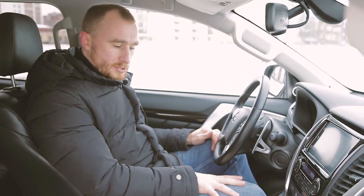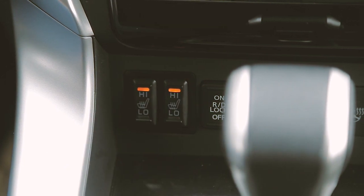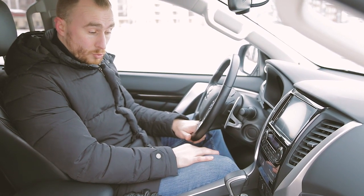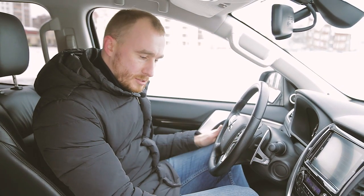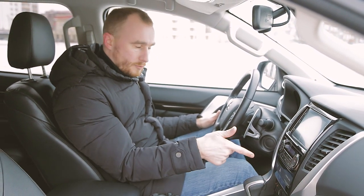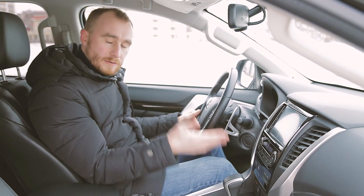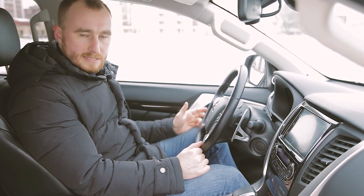Хотел рассказать про две кнопочки, которые отвечают за подогрев передних сидений. Все их хают — да, они как в старом Урале у деда. Но в чём их плюс? Если включить их на подогрев, то после того, как заглушишь машину и заново заведёшь, руль нужно включать снова, а эти кнопки, как включенный тумблер, остаются включёнными постоянно, пока не выключишь. Для меня это плюс, хоть и незначительный.